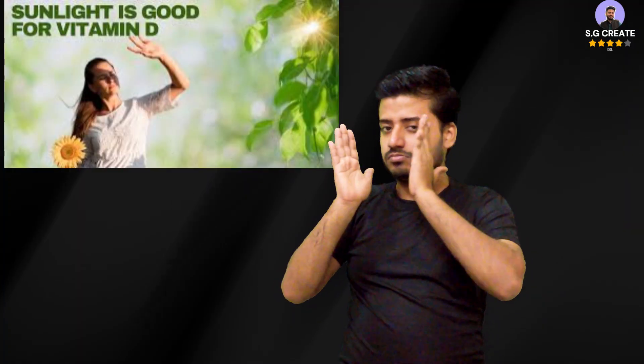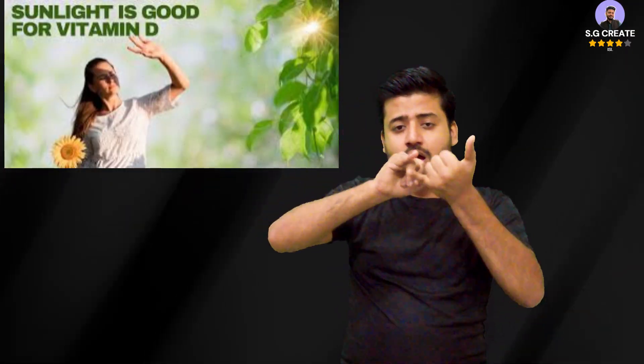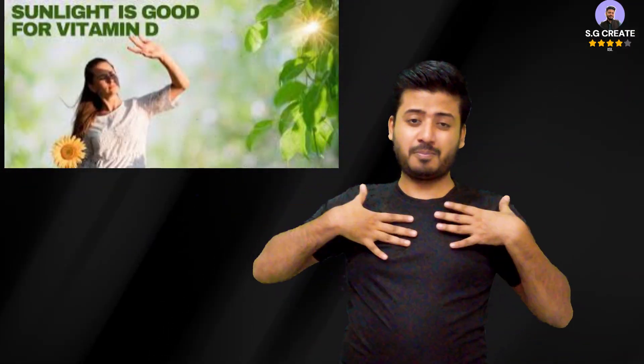Incorporate weight-bearing exercise. Simple activities can help counteract the effects of sitting — try to stand up and walk around for a few minutes every hour. Other beneficial activities include brisk walking, jogging, dancing, climbing stairs, and strength training.